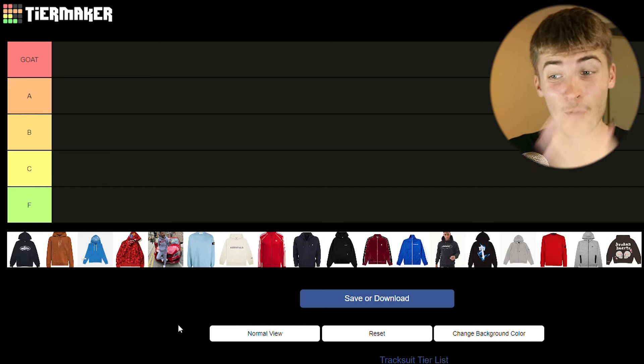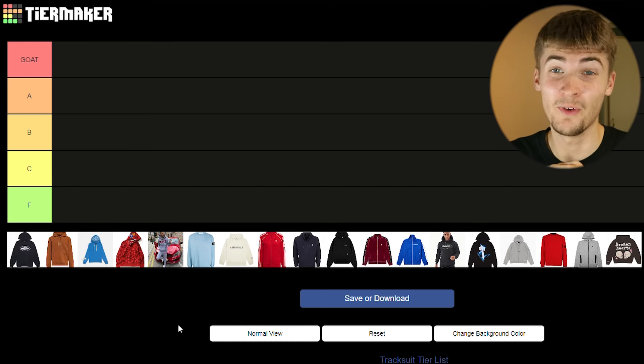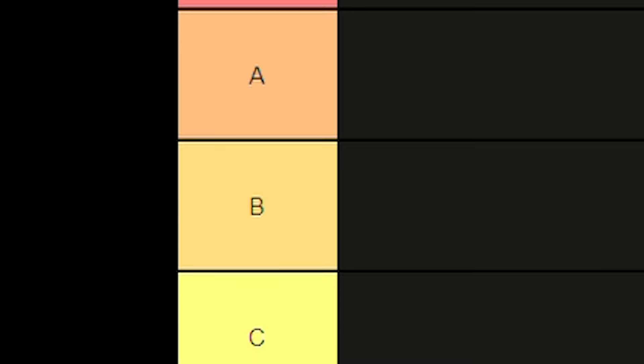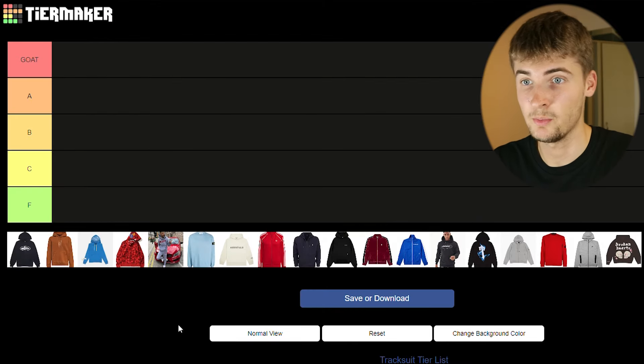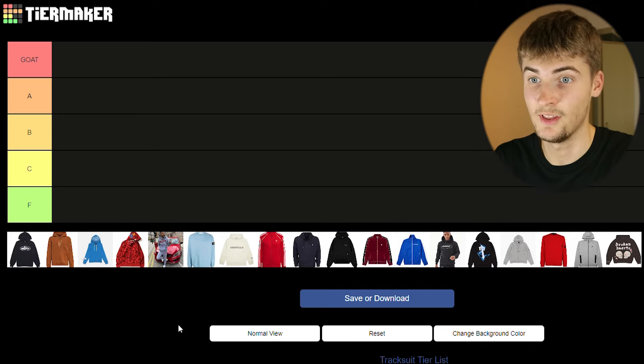What is the best tracksuit? I know a lot of you guys are sometimes stuck on what tracksuits to buy, so in today's video I've got a tier list with loads of different tracksuits and I'm going to be rating them all from GOAT to F tier. If you guys haven't seen one of my tier list videos before, what I do is I put the best ones to the left, so the nearest tracksuit to the letter is the best one out of all of those in, say, A. Make sure to watch to the end because you may miss out on what I have to say about your tracksuits.